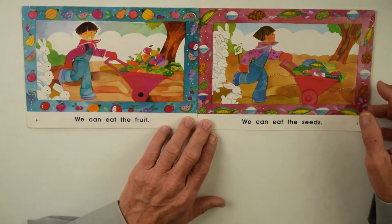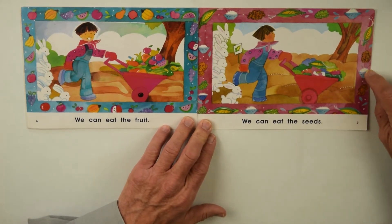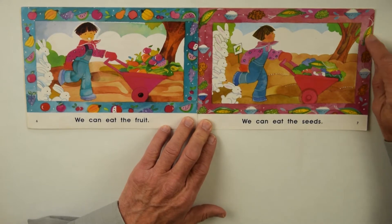Six bunnies on that one. And there's rice, and corn is seeds, and rice is seeds.